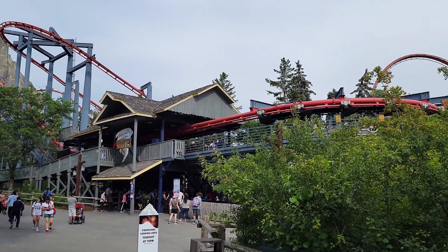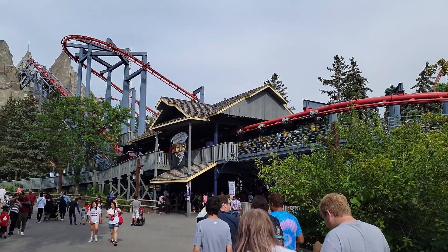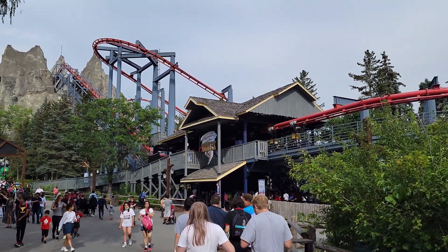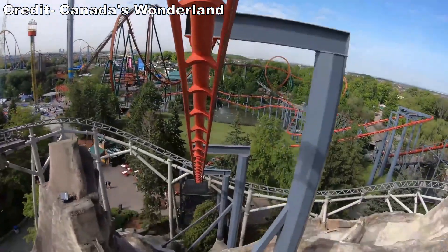Vortex can get decent waits. While it usually won't be as long as the trio of B&Ms, Vortex's queue line is a miserable series of cramped switchbacks beneath the station. I've had good luck hitting this ride later in the day when the line starts to die down.